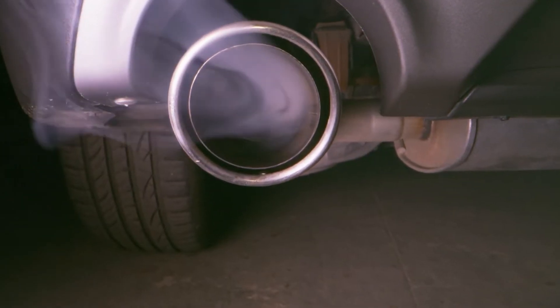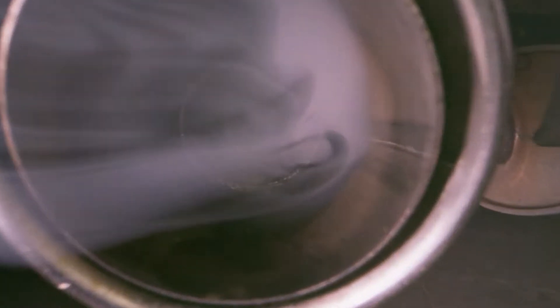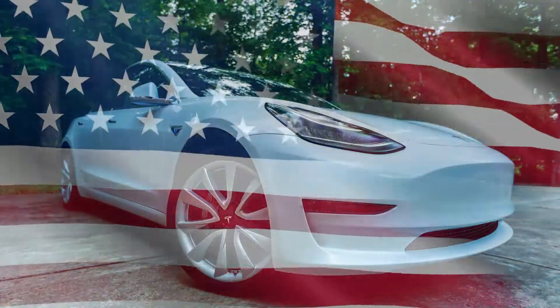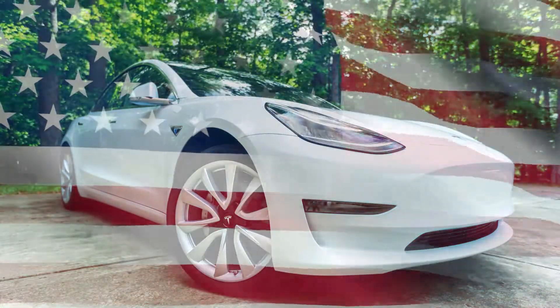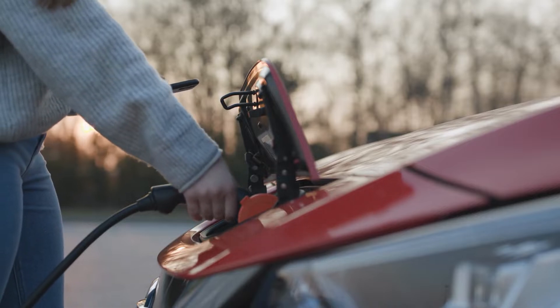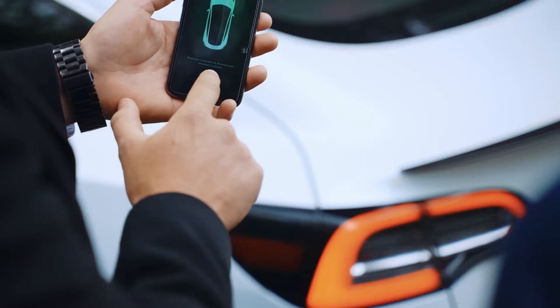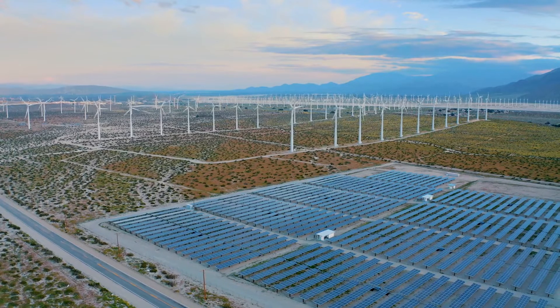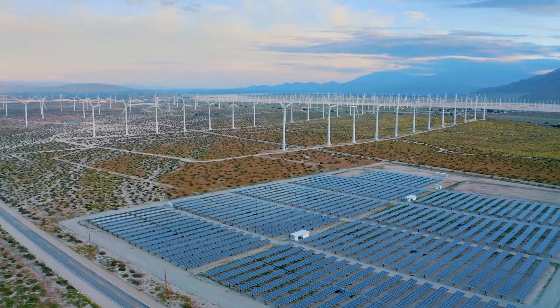The quality of pollution created is determined by the method used to generate power. In the United States, battery electric vehicles charged from the dirtiest coal-dominated grid nonetheless emit fewer pollutants than petroleum vehicles. Battery electric vehicles that run on renewable energy sources like wind or solar produce almost no emissions.